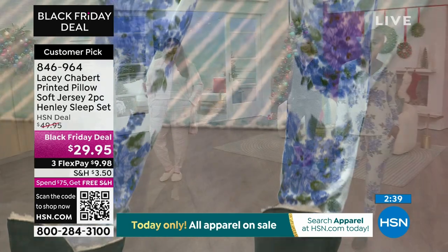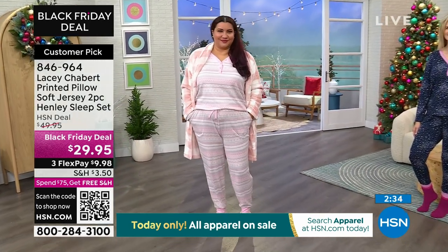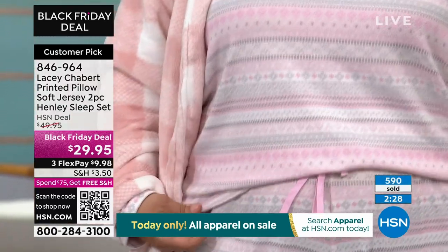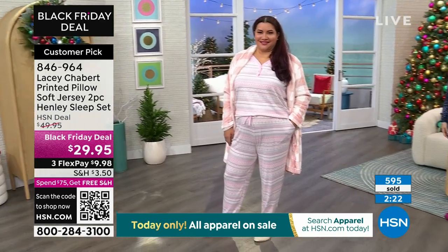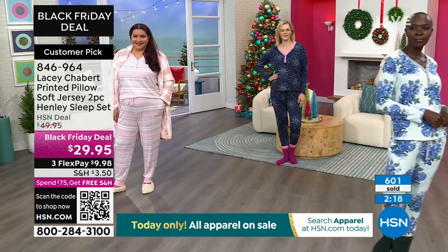I know some people are looking and saying, wait a minute, I would wear that top out — and you really could. I've worn the top out with jeans, over my leggings, I've worked out in it, worn it to go grab a coffee or take my daughter to school. It's very, very versatile. It just looks like a really cute long sleeve thermal T-shirt. It's super soft and cozy and comfy.